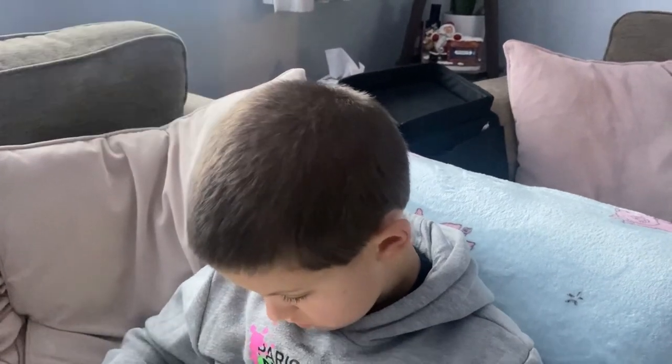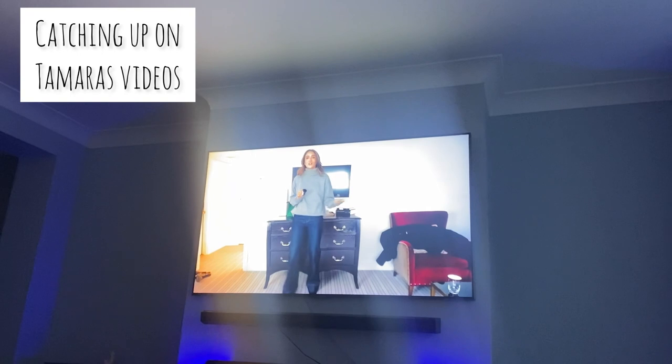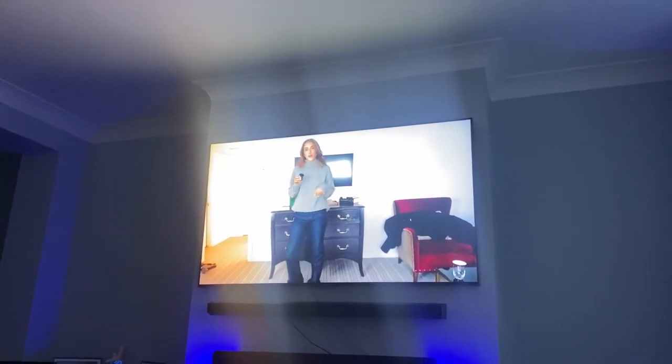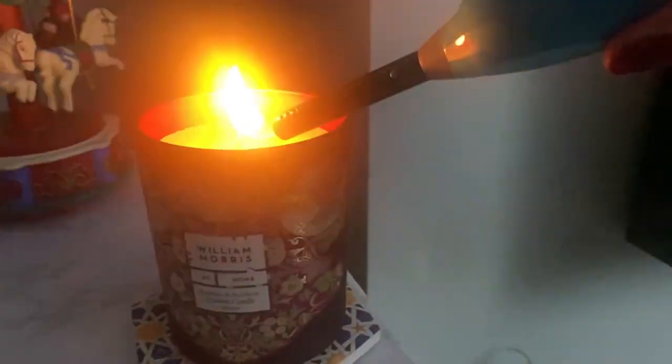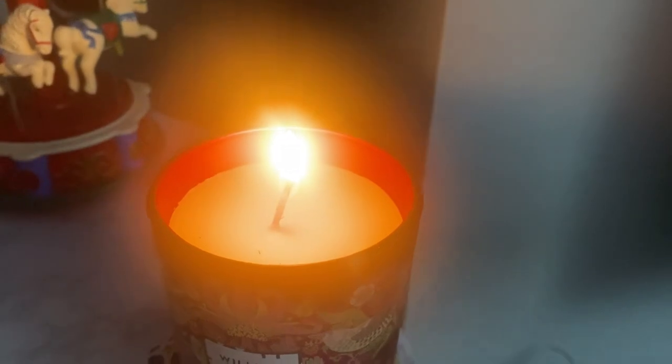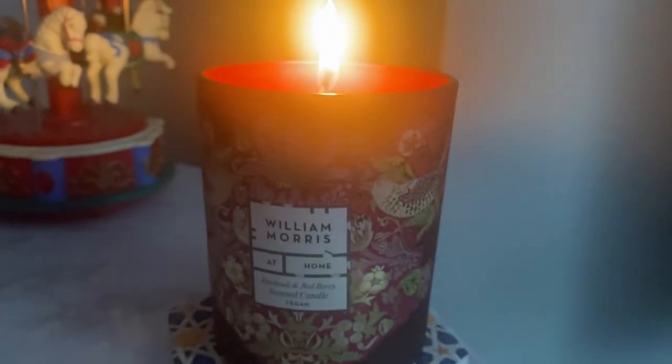Daddy did take Josh to McDonald's so it's okay. I'm catching up on Tamara's Vlogmas — I absolutely love her videos, and if you don't subscribe to her you absolutely need to.